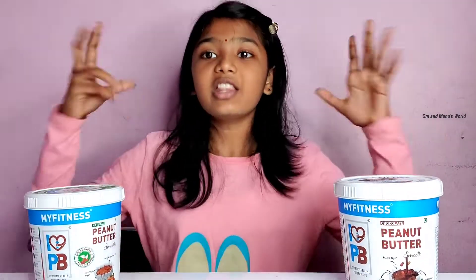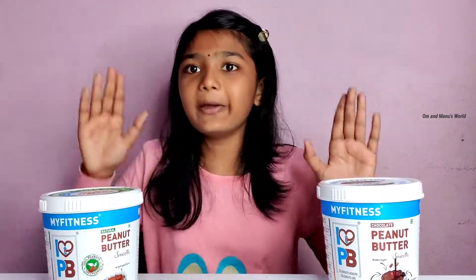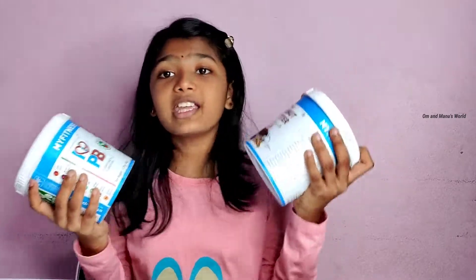So as you've seen — me and my brother tasted it and we both liked it, and with the bread we both liked it too. This was a big thumbs up from me! The buying links are in the description box below, so do check them out. Thank you for watching — please subscribe, like, and share, and don't forget to press the notification button for more videos. It's me and My Fitness Peanut Butter signing out — bye bye!